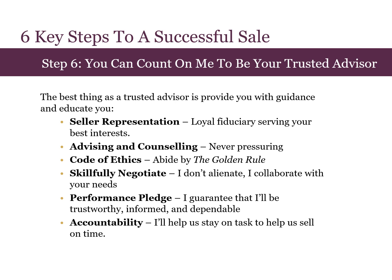I'll collaborate with your needs. I also have a performance pledge. This is a written guarantee that I'll be trustworthy, informed, and dependable. The last thing is that I will be accountable, so I'll help us stay on task and sell on time.